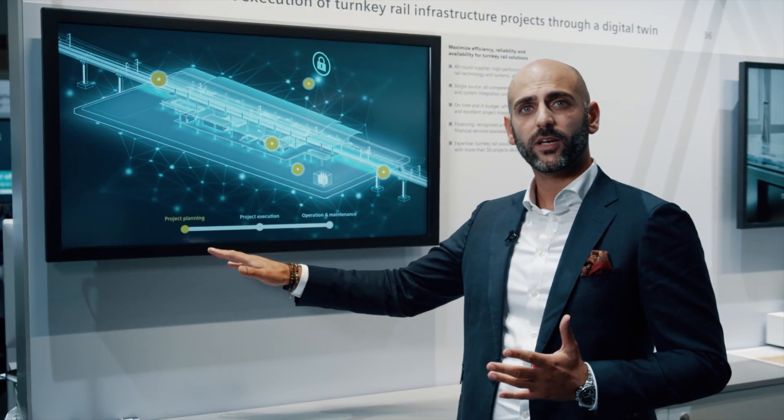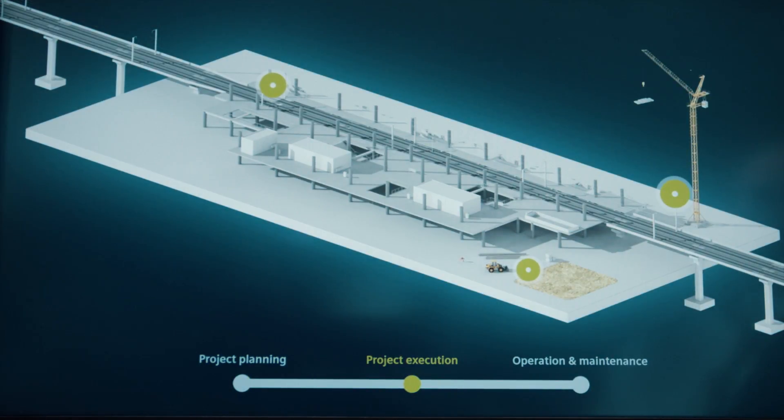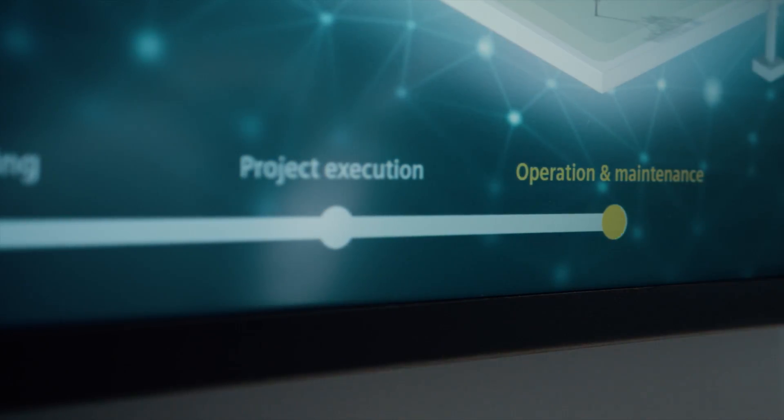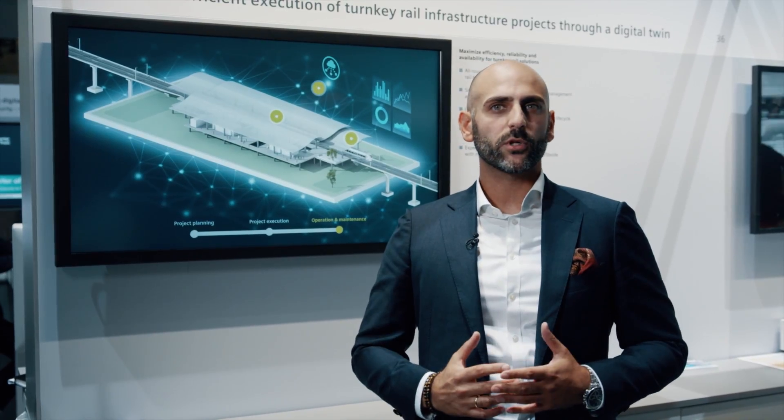It is set up in the planning phase and accompanies the execution until the project is in operation. This includes a digital design process involving all project partners with all data gathered in one location, and early conflict and error detection.